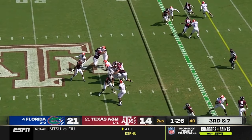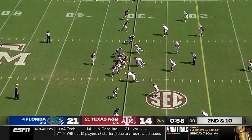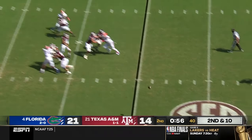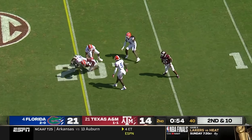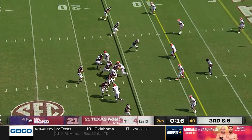Mond's pass is caught — that was a great grab at the 30 yard line. Mond will throw to the wide open receiver Lane and he gets the first down. That's going to stop the clock. Florida rushes three, Mond looks.